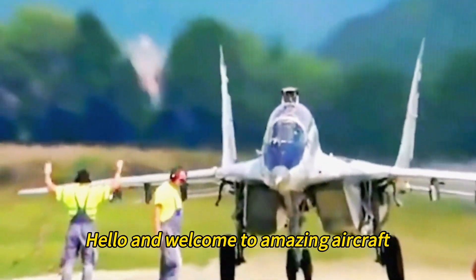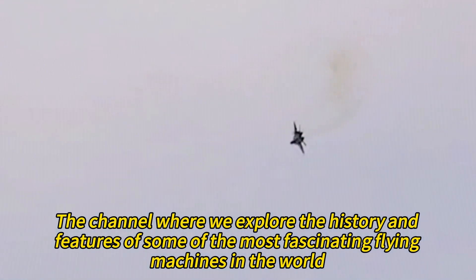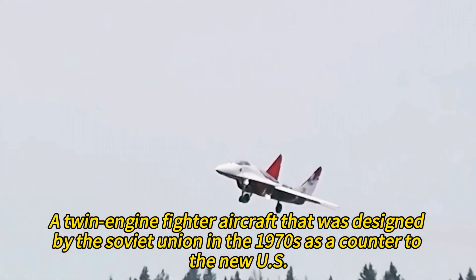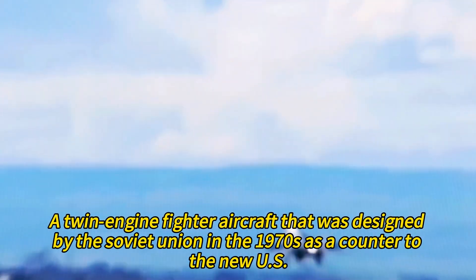Hello and welcome to Amazing Aircraft, the channel where we explore the history and features of some of the most fascinating flying machines in the world. Today we are going to talk about the MiG-29, a twin-engine fighter aircraft that was designed by the Soviet Union in the 1970s as a counter to new US fighters such as the F-15 and the F-16.